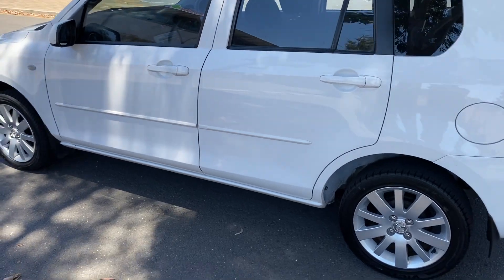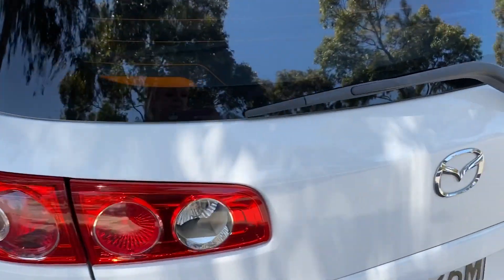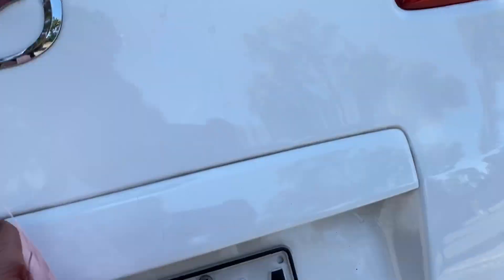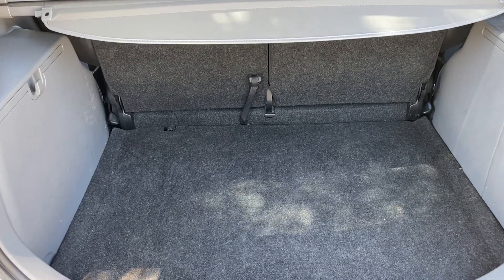It comes with 15-inch rims and plenty of tread on every tyre. As we make our way round to the boot, for a small four-door hatch it has plenty of space in the boot.